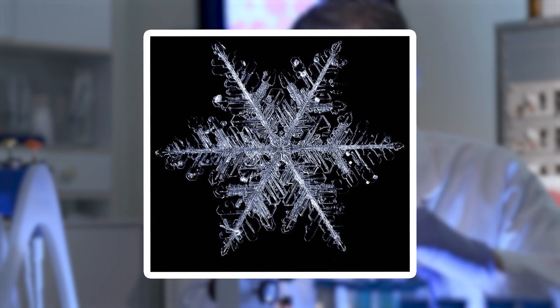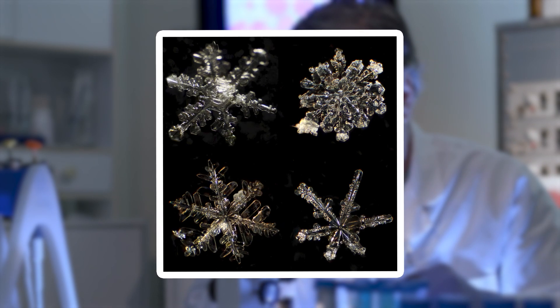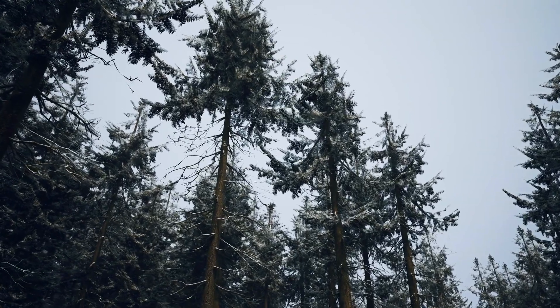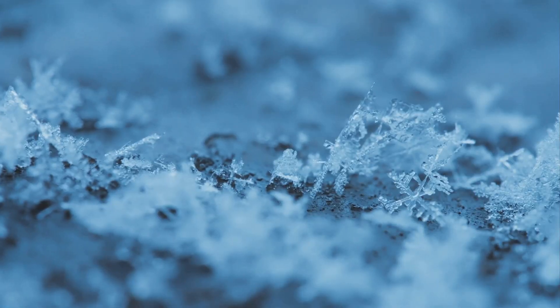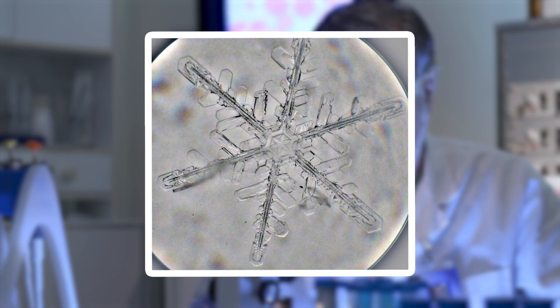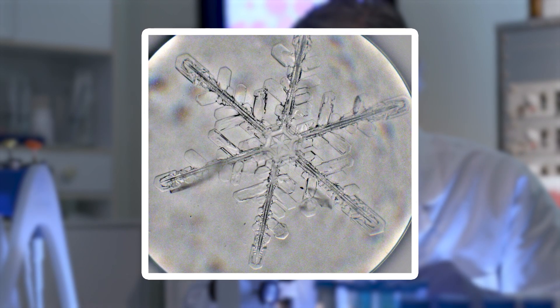Some snowflakes are flat and plate-like, while others take on branching, tree-like forms, each shape a reflection of the conditions in the atmosphere. The edges of these crystalline wonders are so fine that they seem to vanish into nothingness, yet they remain strong enough to hold their delicate forms.